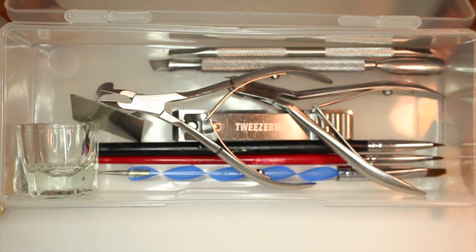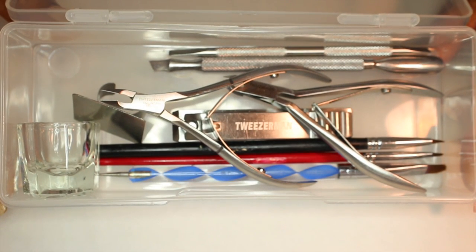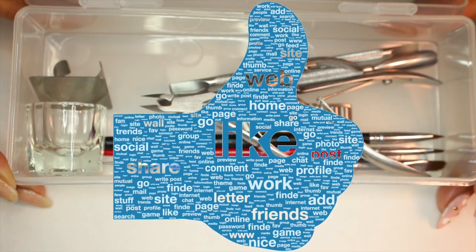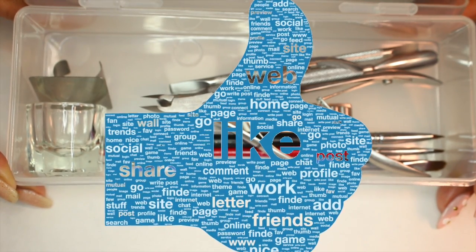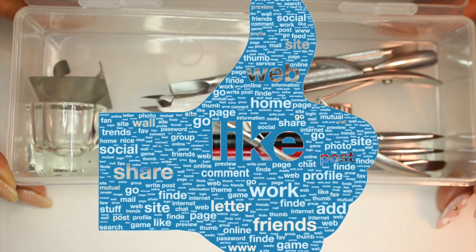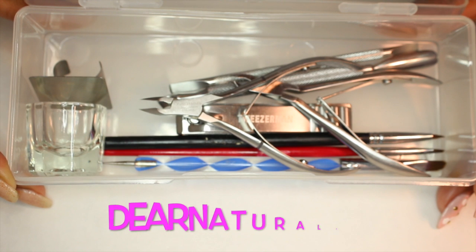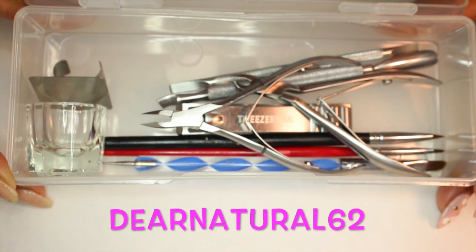That's everything I have in my professional nail kit. If you give me a thumbs up on this video, that means you want to see what's in my event nail kit — I'll be happy to show you that and how I travel with my mobile nail station. I hope you've enjoyed this. Don't forget to click that subscribe button so you can see videos every Monday, Wednesday, and Friday. It's DearNaturals62 — follow me on Instagram and Twitter and like my Facebook fan page. Take care, bye-bye.